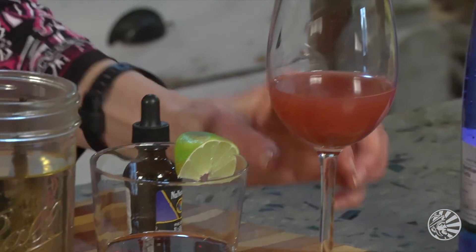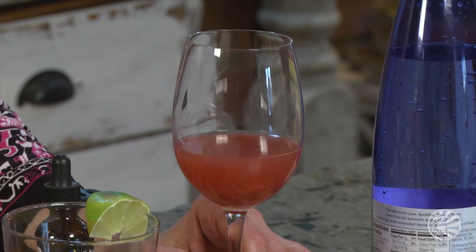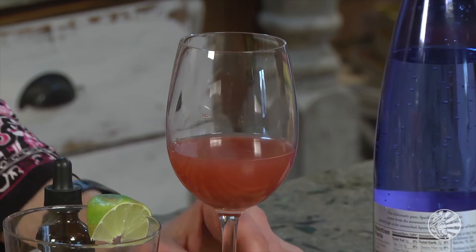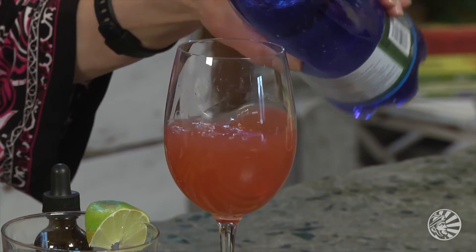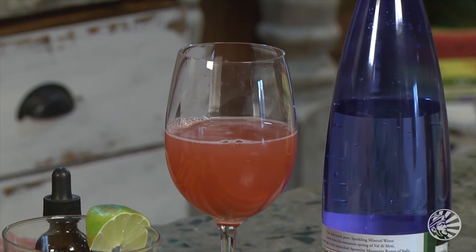And speaking of tart, this is called a shrub. A shrub is simply vinegar — I use apple cider vinegar — and I've added some raspberries. Now I'm going to put a splash of mineral water on top, and I've got a tart, delicious, carbonated beverage that will satisfy my thirst. Mmm, this is great — bursting with flavor and refreshing too.